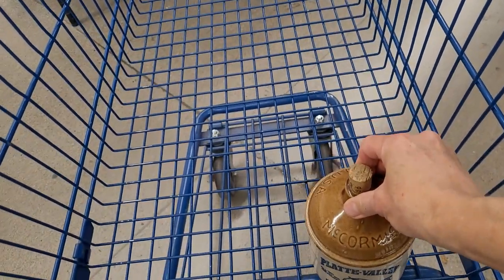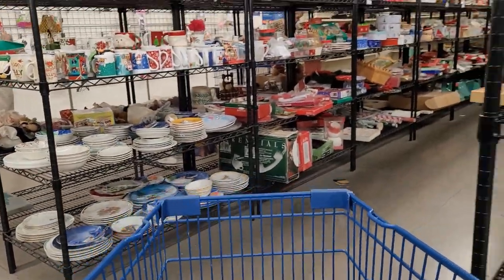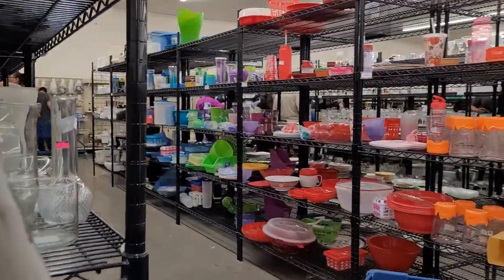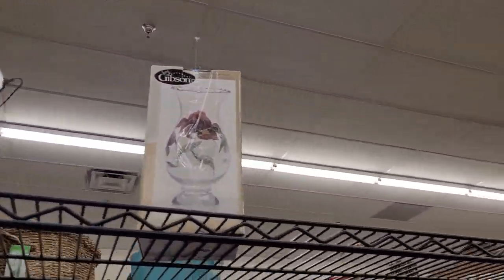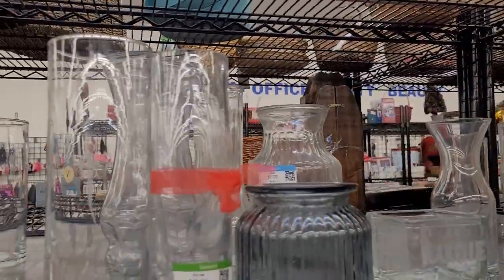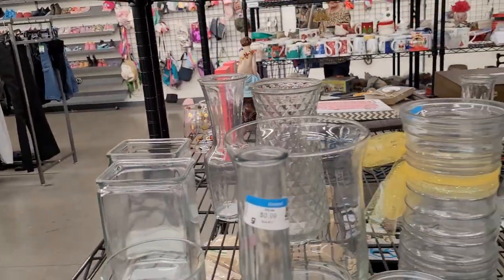Here is a Platte Valley Corn Whiskey jug. It's a pottery piece with its original cork, made in the USA, and it's $2.99. These sell really, really well for me — let's pop this in the cart. Since we're over here, let's pop around the corner into the vases and see if there are any more pottery pieces. I hear the clinking of large carts — I think they're going to be restocking the shelves soon, which is really exciting.